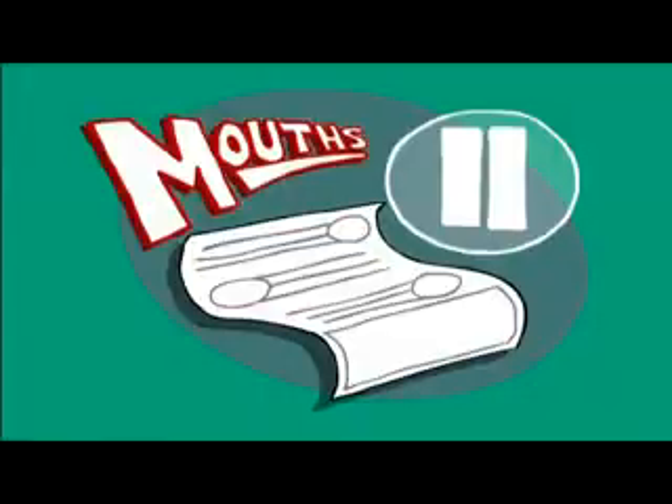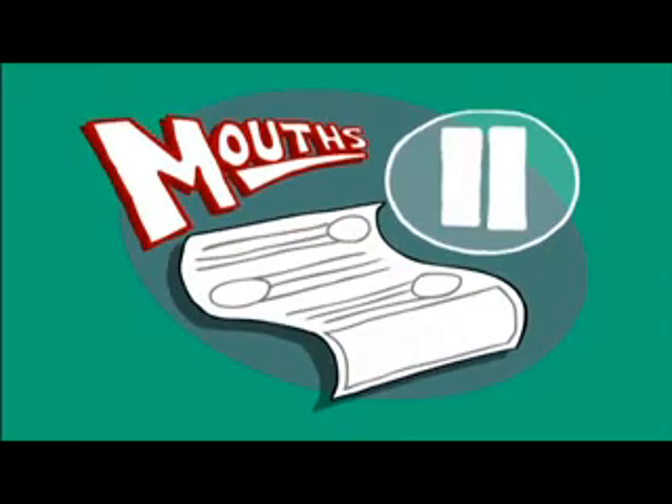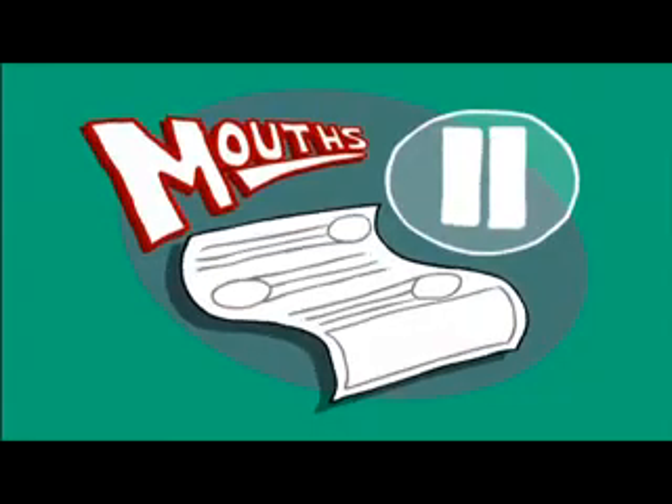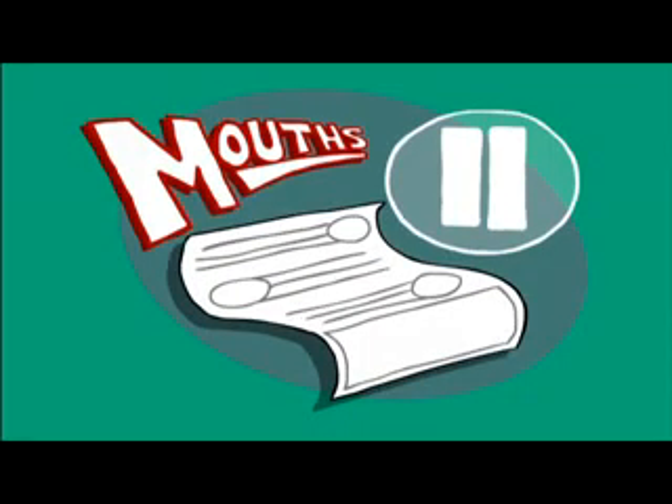Now that you've seen some real fish mouths, it's time for you to make up some of your own. Pause the video, pull out your worksheets, and draw some cool fish mouths that you think will help the fish eat. Hit play when you're ready to continue.